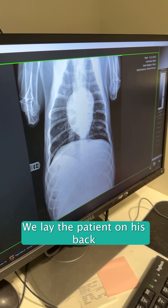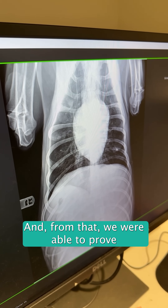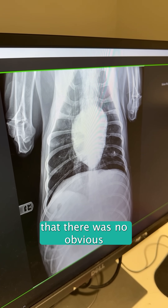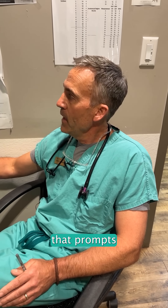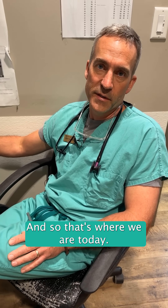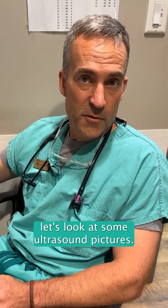We lay the patient on his back so we can get the third dimension of the lung fields, and from that we were able to confirm there was no obvious spread of the tumor. That prompts a recommendation for surgery, and so that's where we are today. But before we go into surgery, let's look at some ultrasound pictures.